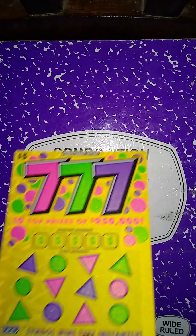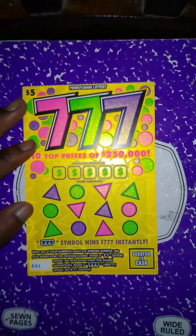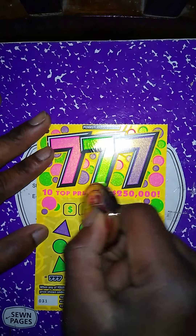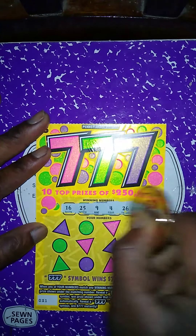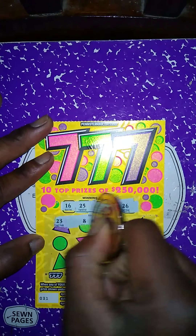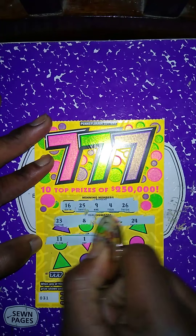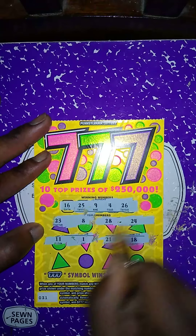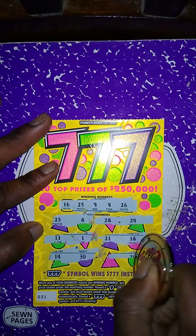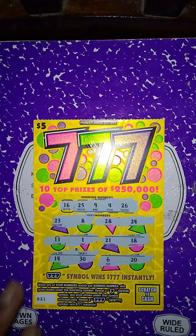I bought two 777 tickets back to back. Same rules apply. Winning numbers: 16, 25, 4, 26. My numbers: 23, 8, 28, 24, 11, 1, 21, 18, 14, 30. Last two spots: 6, 20 — so both 777 tickets were losers.